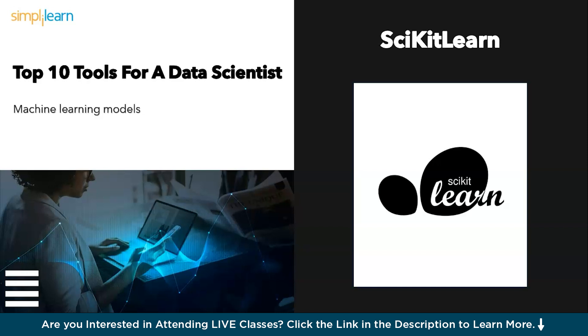Moving ahead, we have scikit-learn: machine learning made easy. Machine learning can feel intimidating, but scikit-learn is your friendly neighborhood guide. This Python library provides a comprehensive suite of algorithms, allowing you to build and deploy machine learning models without getting lost in the weeds.